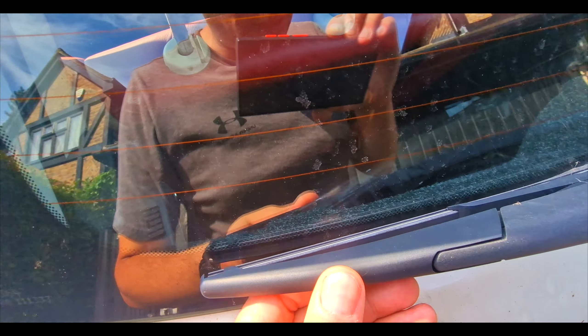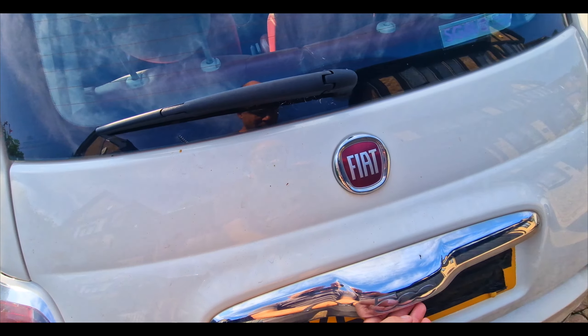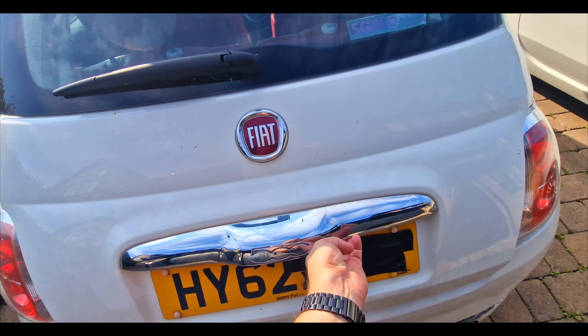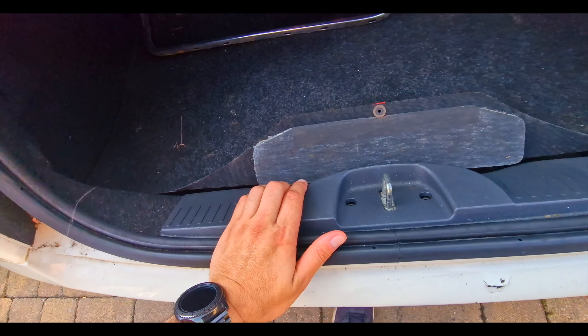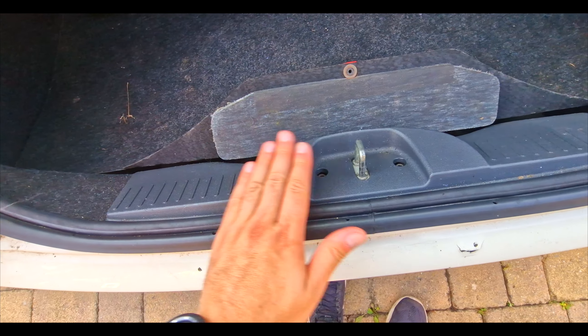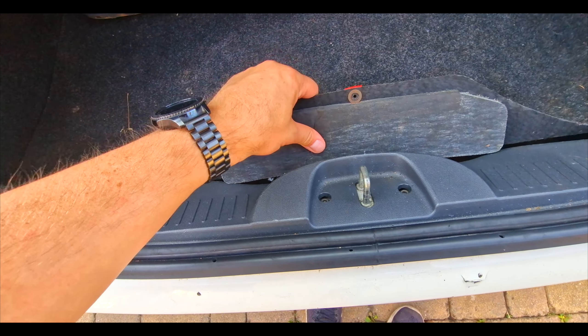Windscreen wipers look good. No marks to the window. What is good is that it doesn't appear we've got any damage here. I'm happy there.